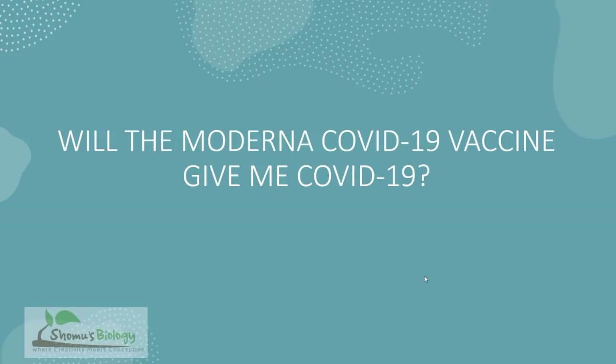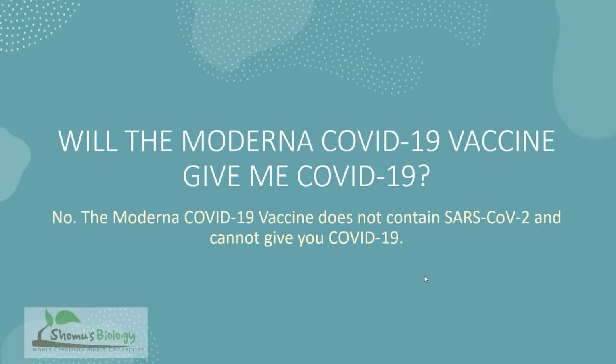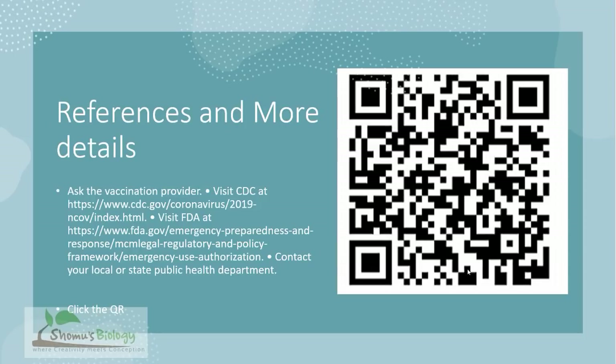Will the Moderna COVID-19 vaccine give me COVID-19? The answer is definitely no. The Moderna COVID-19 vaccine does not contain active SARS-CoV-2 elements, so it will not give you COVID-19 disease.